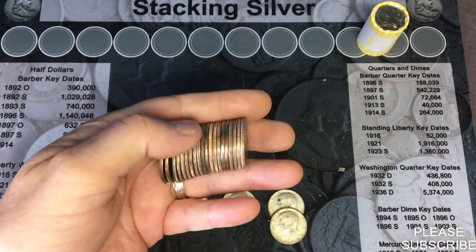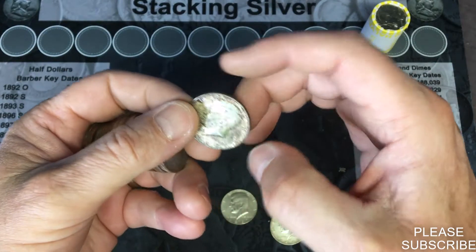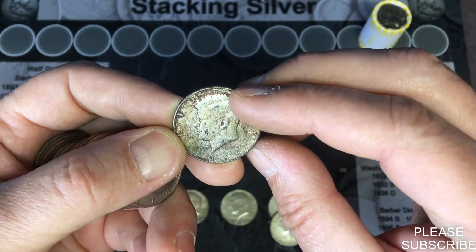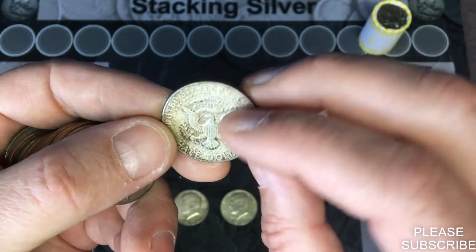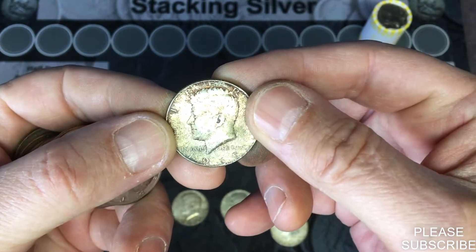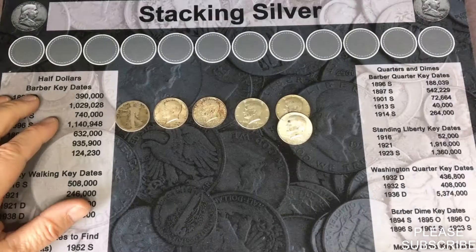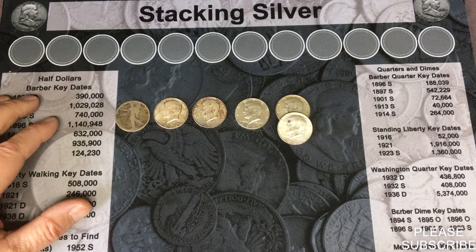There's a kind of dark one in here. Wow, that is a 1965 — it looks like it's a Philly. Well, that is a dirty one, but dirty silver is silver. 1965!